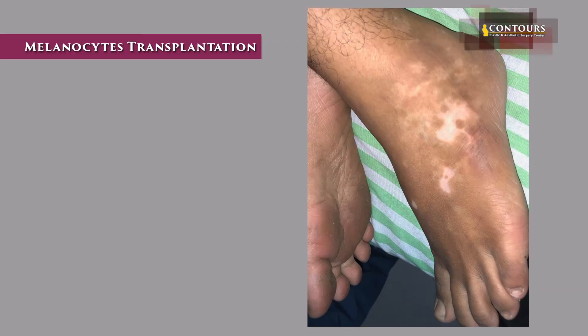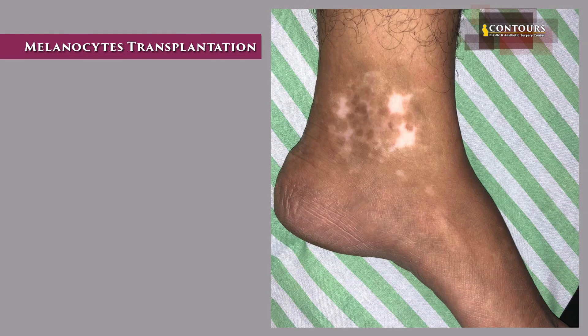I am going to explain how we manage a stable vitiligo patient. Stable vitiligo means any leukoderma patch which is stable for more than a year to one and a half years without any change — meaning the patch is neither decreasing nor increasing in size, no new patches are developing, and the existing patch is not going.